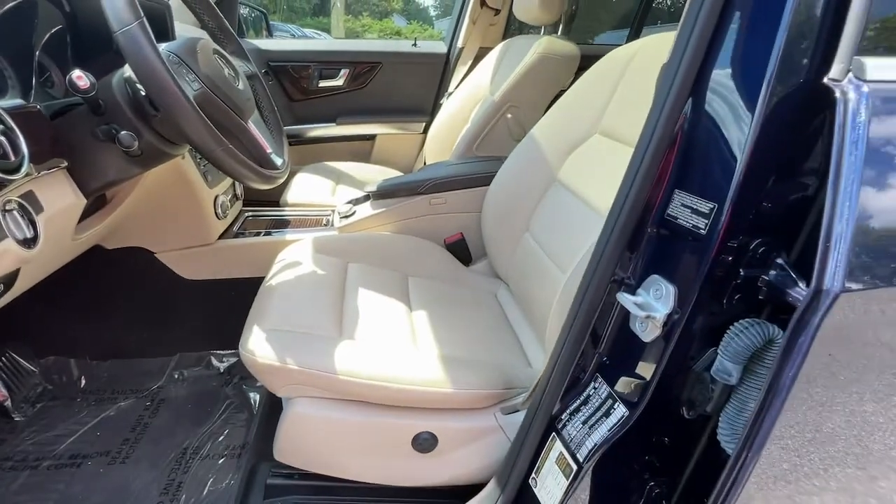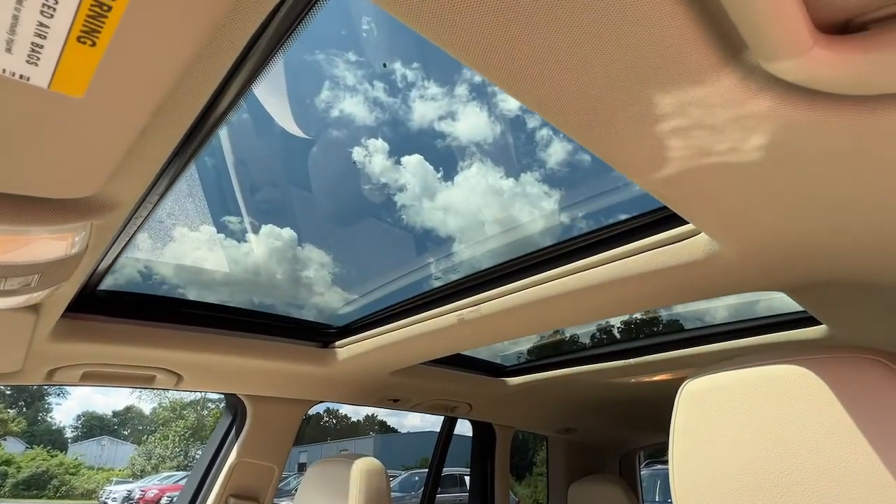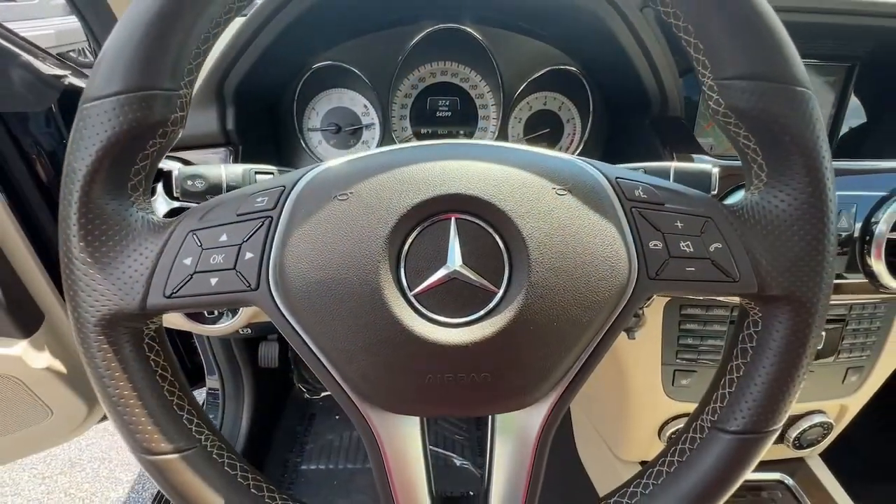Get the quality and luxury you've been waiting for in this exceptional GLK class. Our team will give you an outstanding test drive experience. Stop in today.